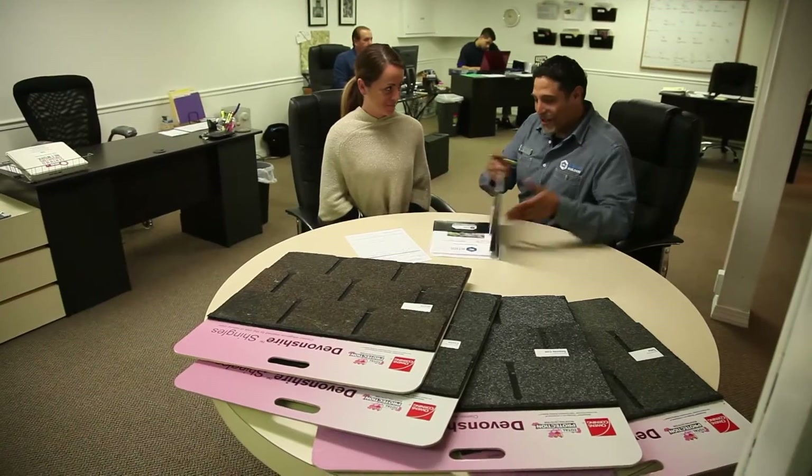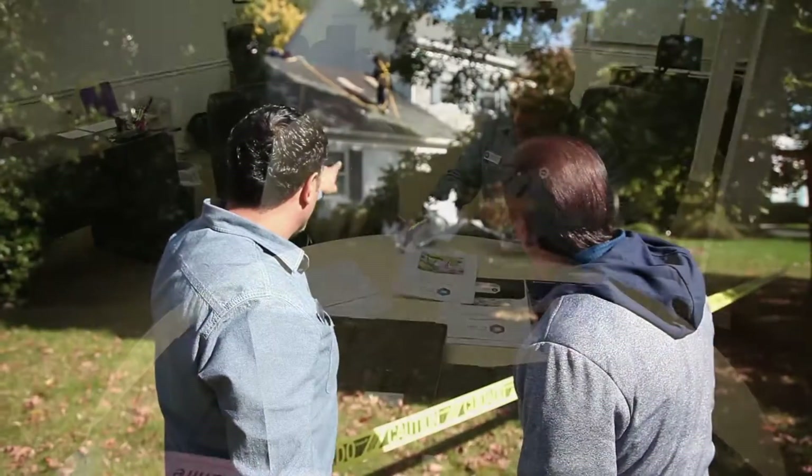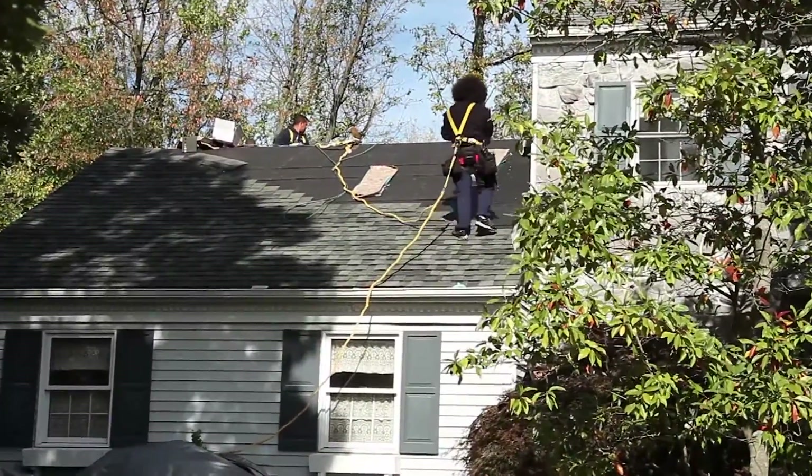You're a field supervisor? I'm the marketing director for New Look Builders. I'm also a product consultant. We are a contractor that does roofing, siding, windows. We'll build you a deck. We'll put a kitchen floor in for you. We basically do all contracting.